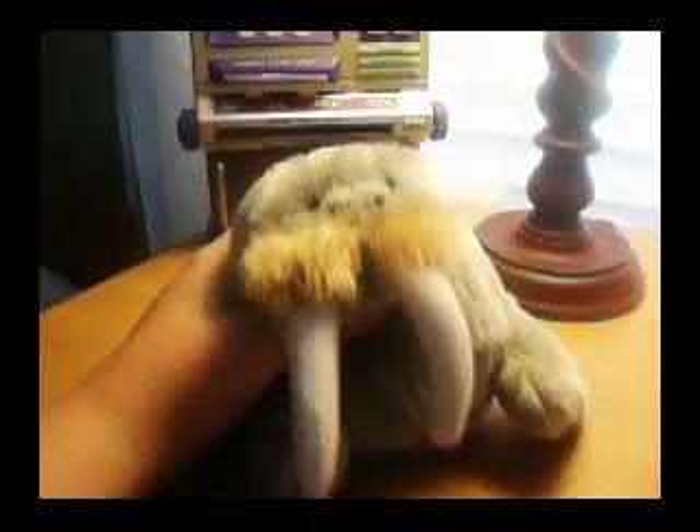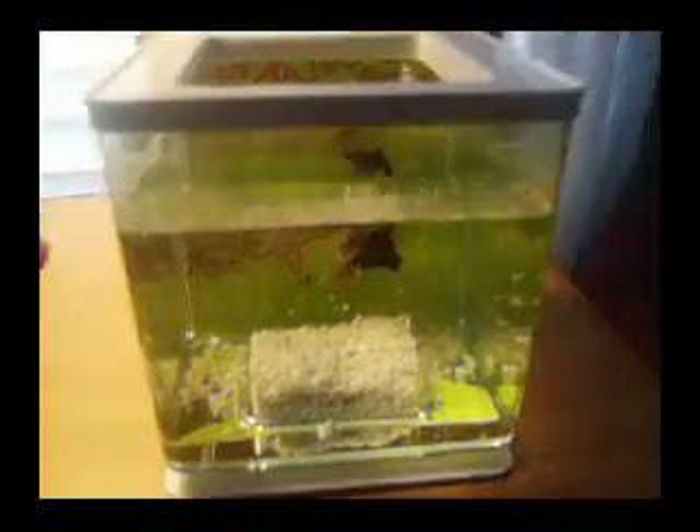Hey guys, it's Webkin's Nut, and today I got a little surprise. I got a new little betta fish. So cute.